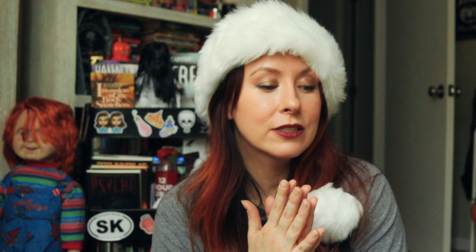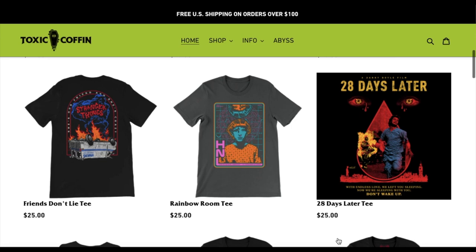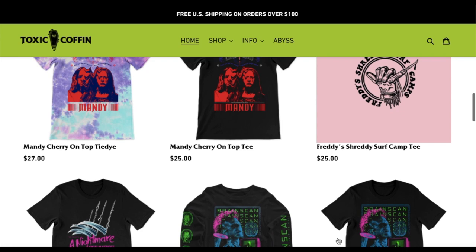They also have ornaments, special edition scents like this Amity Island scented Jaws candle, and they're currently offering their Christmas scented candle and so much more. Next up is Toxic Coffin. Their shop features unique horror designs, with my personal favorite being their Rosemary's Baby tea. You can tell that a lot of love goes into these designs and the packaging itself — when I got my Rosemary's Baby tea, it came with a birth announcement and Rosemary's Baby pins, which just felt extra special.